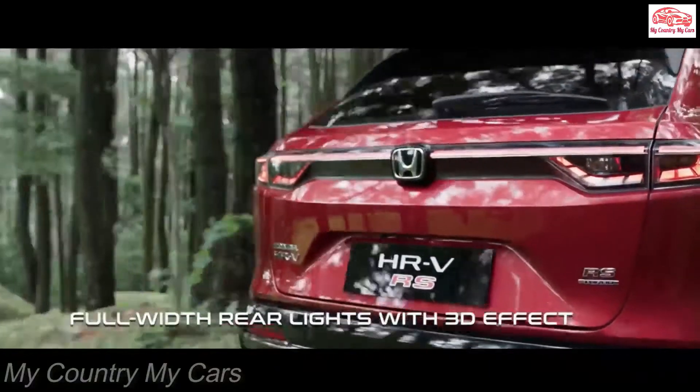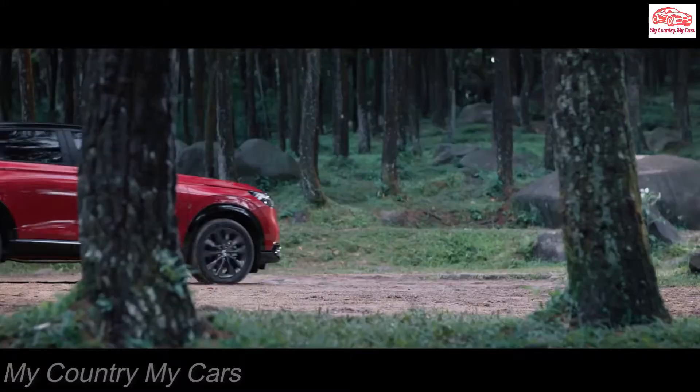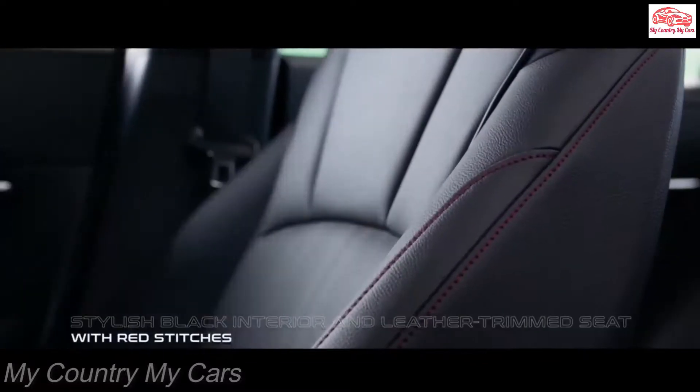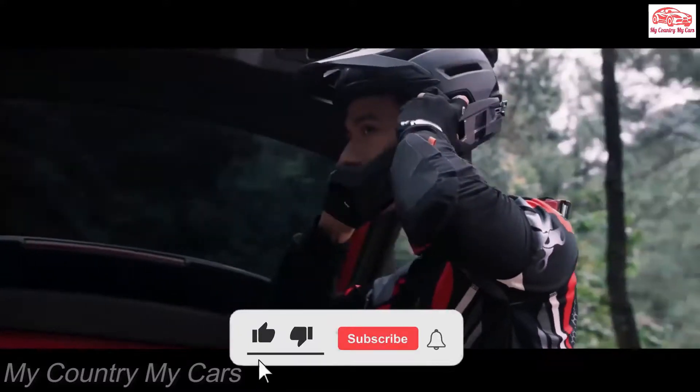Sadly, the HR-V's anemic four-cylinder engine and flaccid chassis will do nothing to inject fun into your commute. If you want sporty handling or turbocharged power to accompany your mini SUV, consider the Hyundai Kona, the Kia Seltos, or the Mazda CX-30.